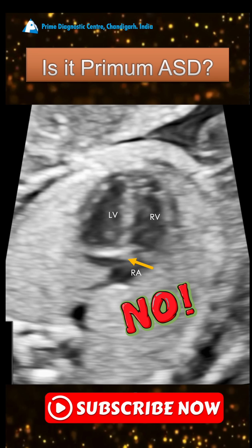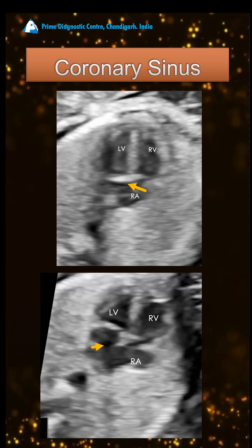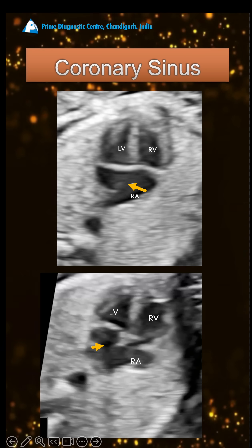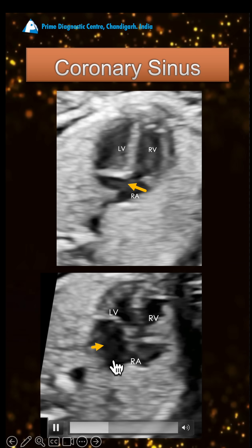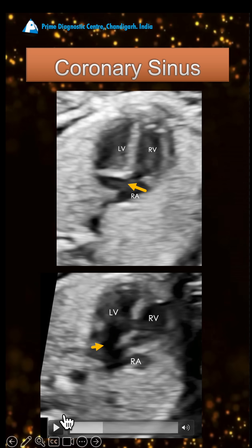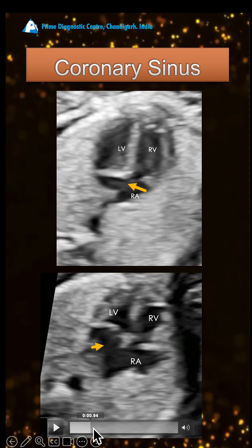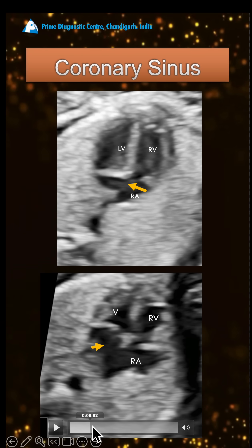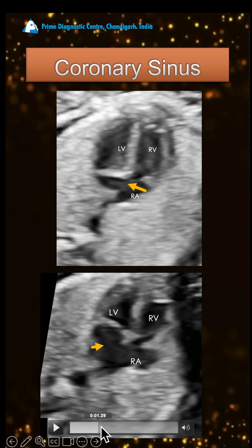See, this gap which you see here — instead of being an ASD, this is a coronary sinus which is dilated. And you can see that the ostium primum septum is intact. What are the differences between the two?